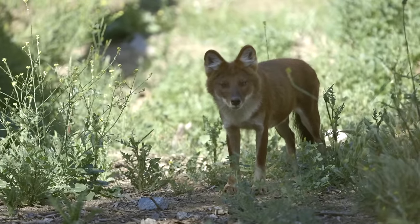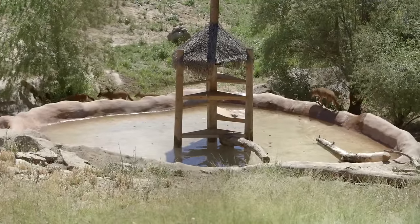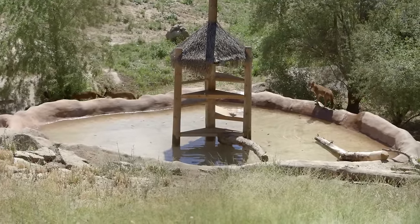Chinese dolls are found throughout Asia and they are a very social species. They are usually found in large packs, and here in our exhibit we have a family pack of a dad and all his kids.